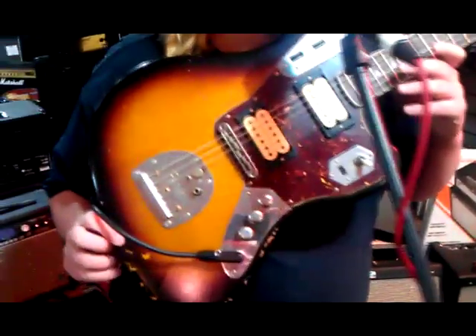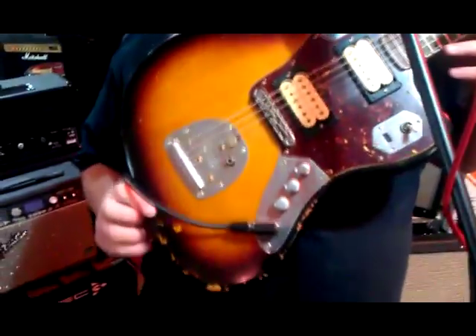Hey guys, Jamie T at Red Dog Music, and I am in hog heaven right now because I've got the grunge fan's mecca right here. It is the Kurt Cobain signature Fender Jaguar. This is amazing, let's have a look at it.